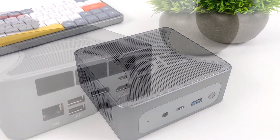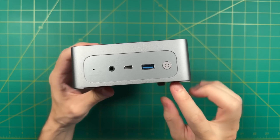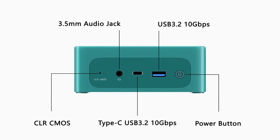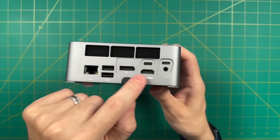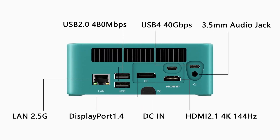This machine also comes with a variety of ports for easy connectivity. On the front, it features a USB 4 Type-C port, a USB 3.2 Generation 1 Type-A port, an audio jack, a power button, and a clear CMOS port. At the back, there is an Ethernet LAN port, HDMI and DisplayPorts, two USB 2.0 ports, and two USB 4 ports.